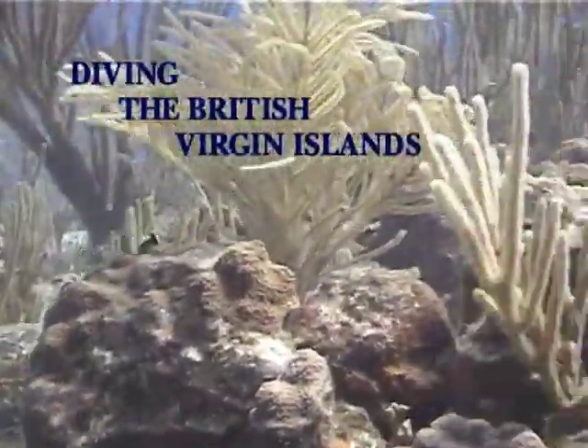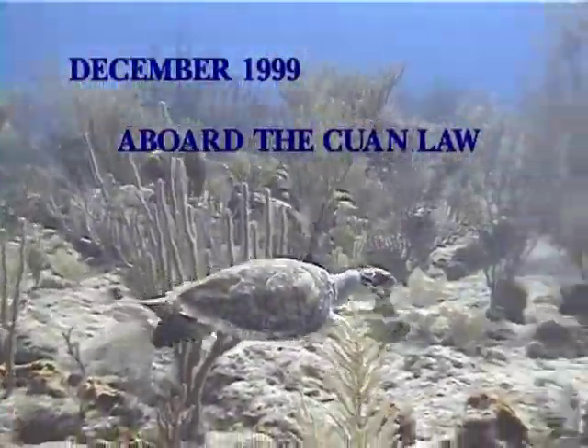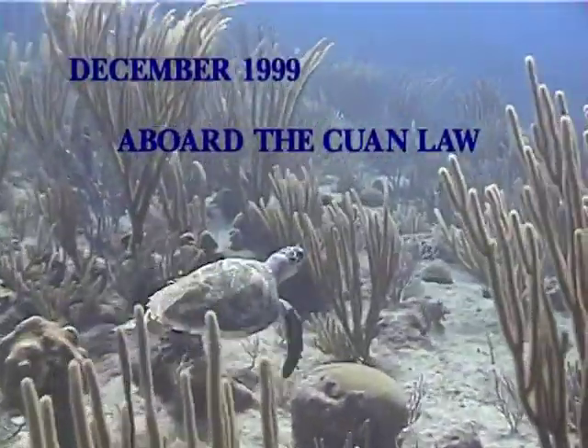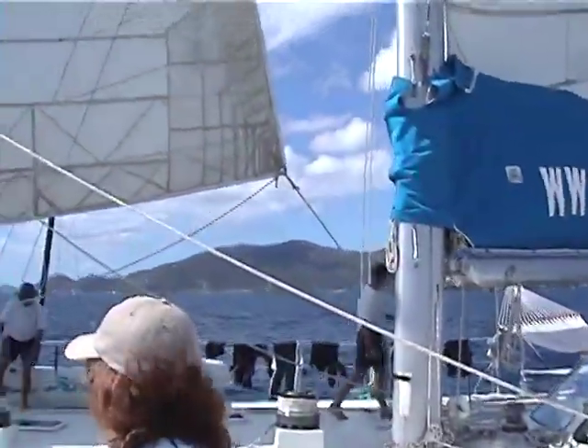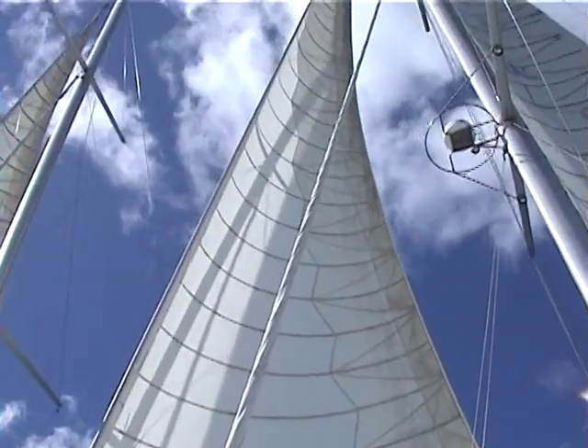In December of 1999, we toured the British Virgin Islands on a live-aboard yacht, the Kewin Law, which sails from the BVI capital of Tortola. The Kewin Law is a beautiful 105-foot trimaran sailing vessel.